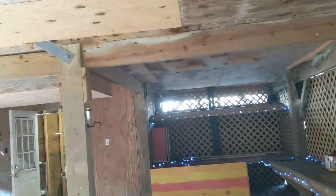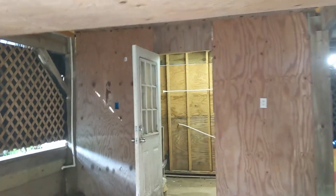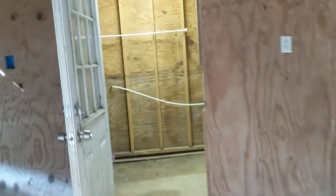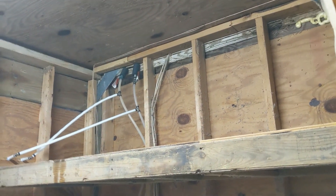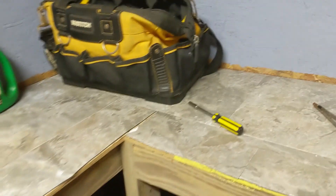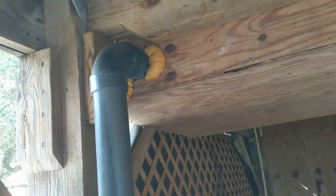It looks like they have to do some decking or more work down here to make it an area you'd want to hang out in. Here's the laundry room, which is barely finished off. There's PEX pipe down here — guessing it's copper upstairs — but yeah, they barely finished this off. That's a bathroom above there.